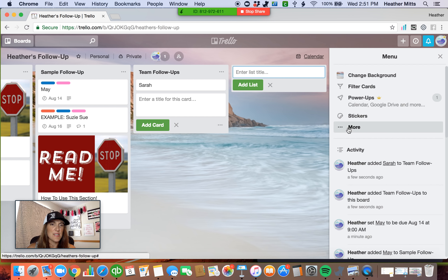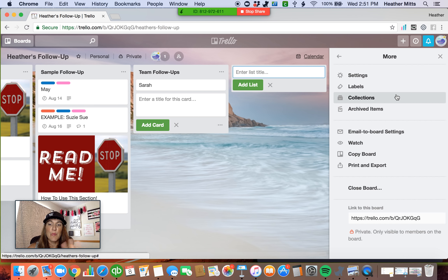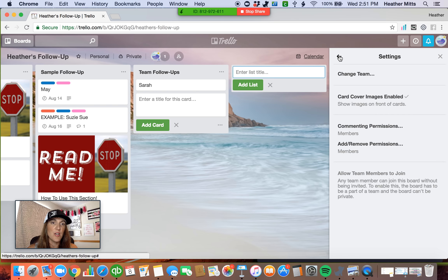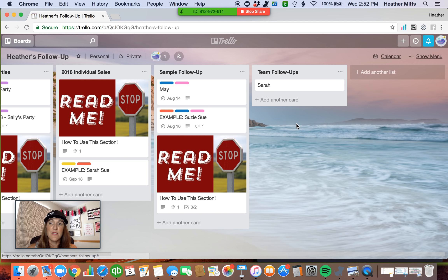Let's see what else I can tell you about Trello before I hop off today. I will be doing more training, so if you want to subscribe, you'll be able to get all these trainings to come straight to your email or it'll show up on your YouTube when you log in. For settings, I have commenting permissions set to members — once you make your own board, you'll be the member so you'll be able to make comments on it. I don't use anything else on here. But you can log in to your Trello board from your phone app. The phone app looks pretty similar — let me see if I can pull it up and show you.